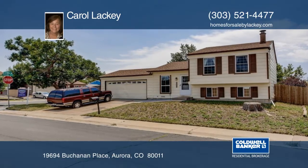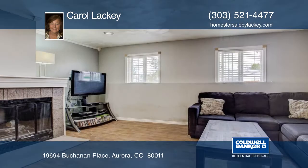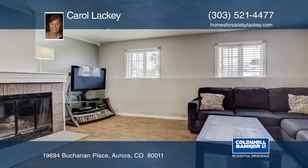This home sits on a corner lot with four bedrooms, two baths, and a two-car garage. The main level includes a living room and the kitchen. All appliances are included along with a washer and dryer.